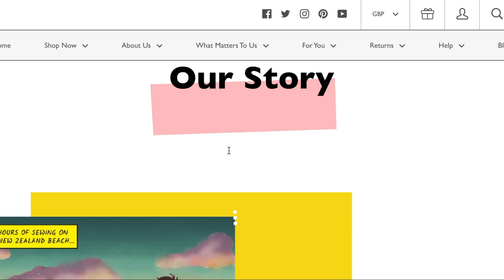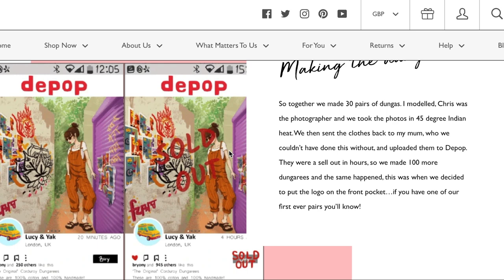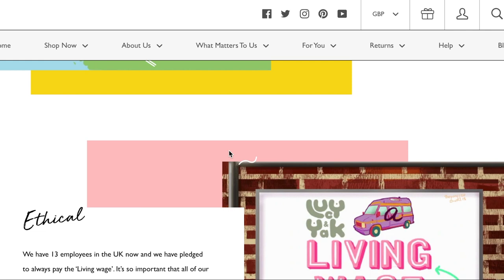I've been doing a little research on the story behind Lucy and Yak and I'm obsessed with it. Basically, it was a couple who were in New Zealand when they started the idea. They were traveling the world, bought a van, called it Yak, and had this nugget of an idea to start selling dungarees. They met a tailor in India when traveling there who made the first pair of Lucy and Yak dungarees. They were initially a Depop seller, then moved to having their own website. They have full transparency in their supply chain and all workers are paid a living wage.